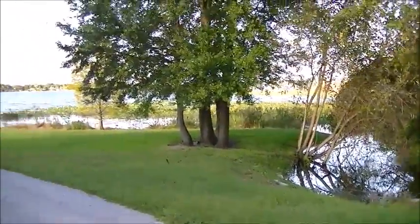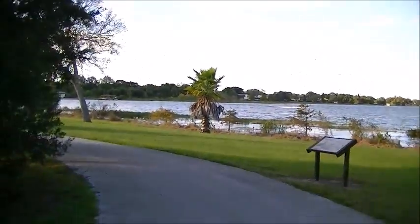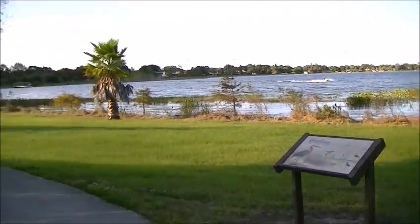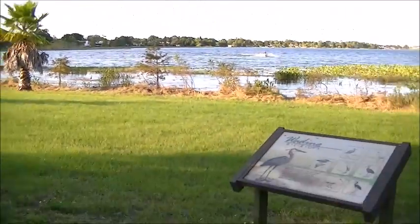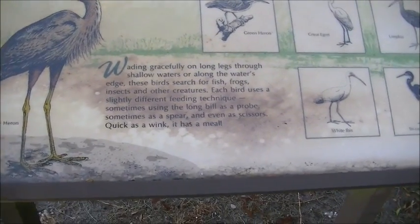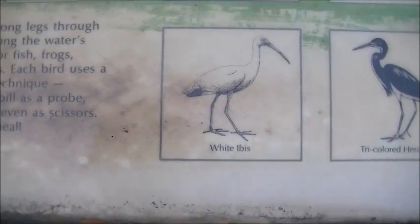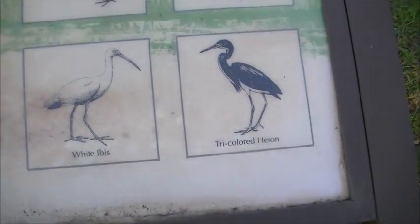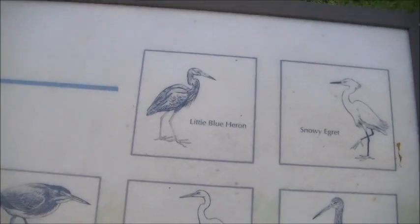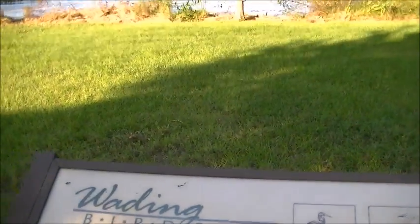There's a lot of lakes and ponds here in Florida. A lot of people go boating. Talking about some of the different birds: we have the great blue heron, the white ibis, the tri-colored heron, the great egret, the green heron, the little blue heron, and the snowy egret. That's just a few of the birds that you'll see down here.